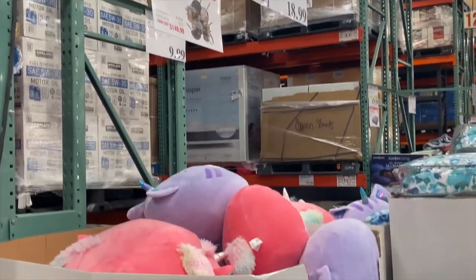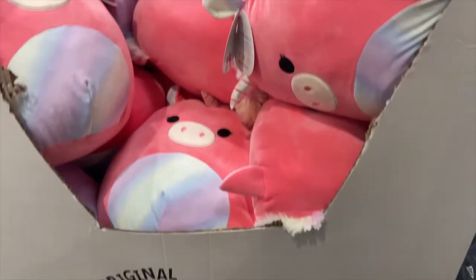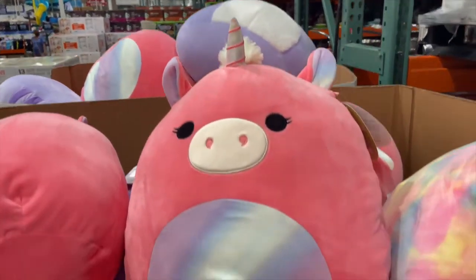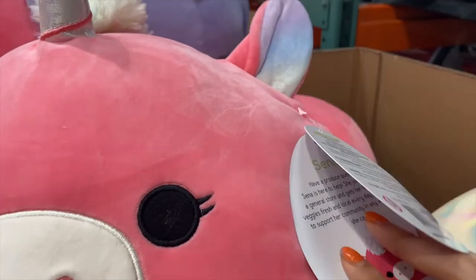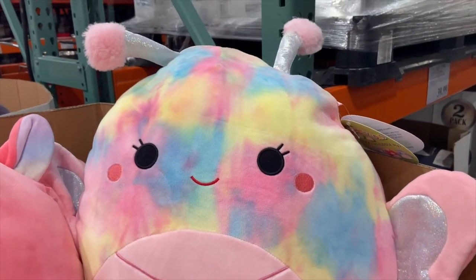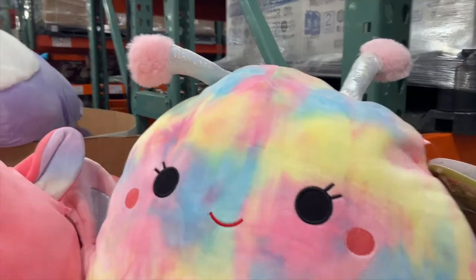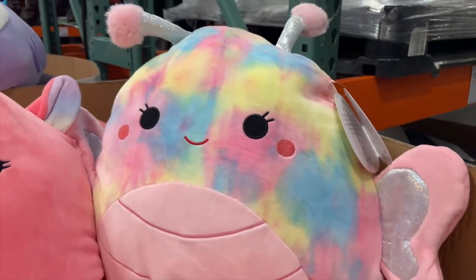I ended the day at Costco and they had a ton of 16-inch squishmallows. I know it says they're $12.99 but they're actually $10 each, and most 16-inches are $20, so that's a crazy good deal. They had this unicorn named Senna, they had Ren the butterfly — who I was on the hunt for for my butterfly collection — so I was super excited about her, and they also had a 16-inch Luther and a cat whose name I think is Eloise.